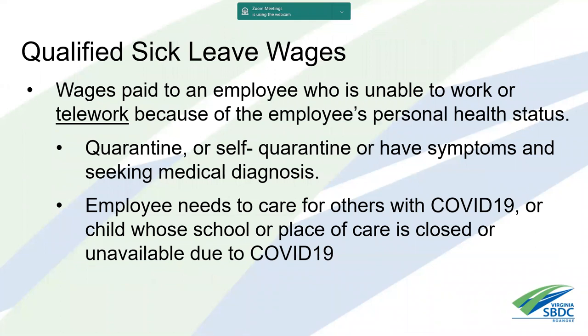Qualified sick leave wages are wages actually paid to the employee who is unable to work or telework — and that word 'telework' is important throughout the rules. If an individual can telework, they are not covered under this. They must be unable to work or telework because they're quarantined, self-quarantined, have symptoms and are seeking medical diagnosis, need to care for others with COVID-19, or their child's school or place of care is closed.